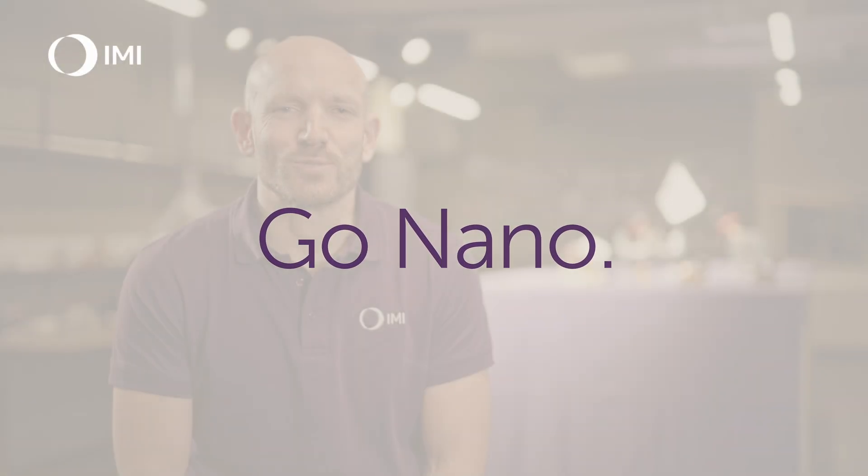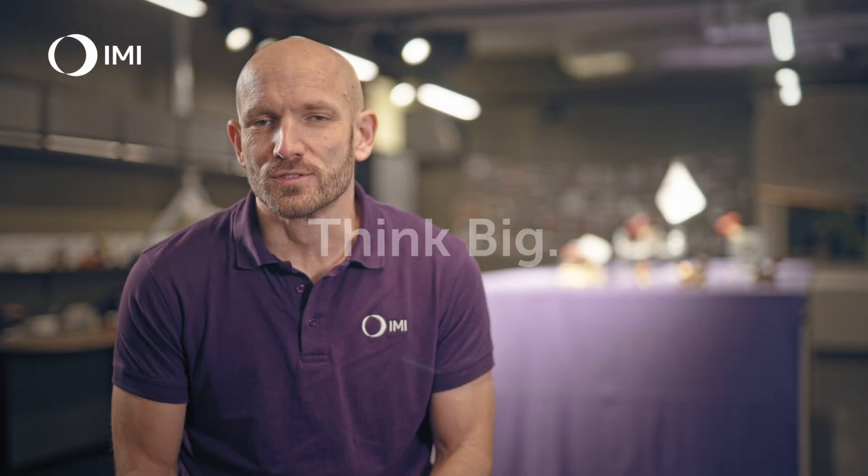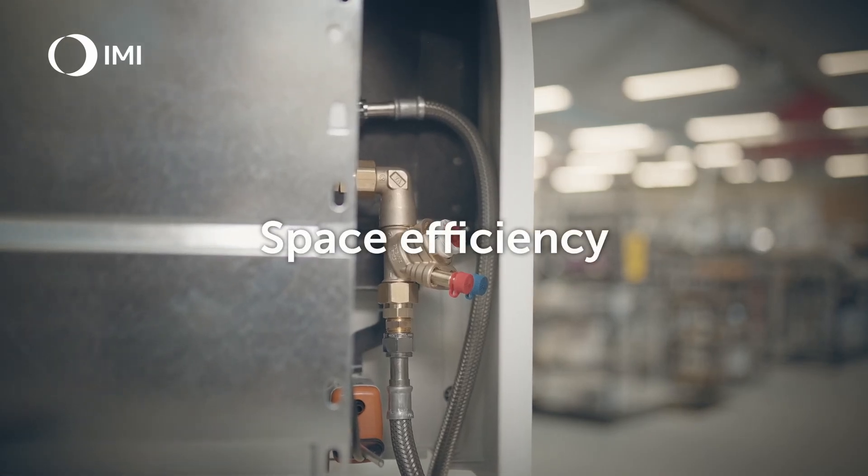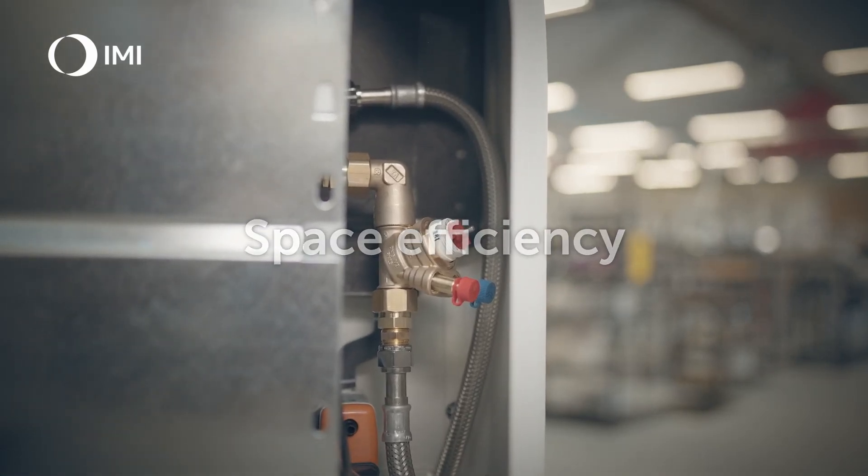The tagline speaks to the dual strength of the TA Nano. 'Think Big' suggests that while the TA Nano may be small in size, its impact is significant to larger goals like energy efficiency and sustainability. It also invites customers to plan for future-ready systems where space efficiency is key without sacrificing performance.